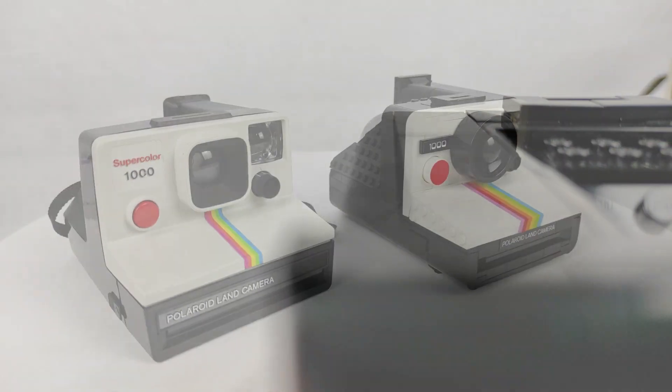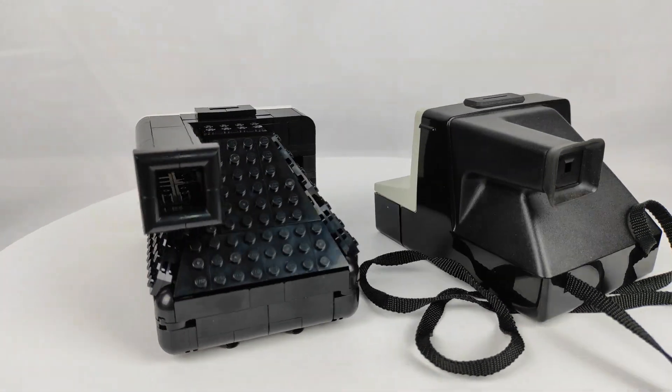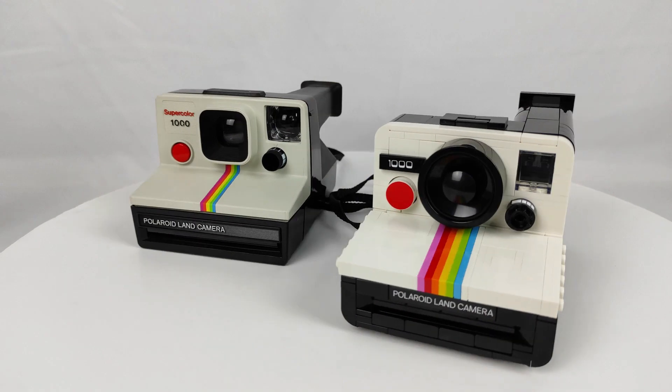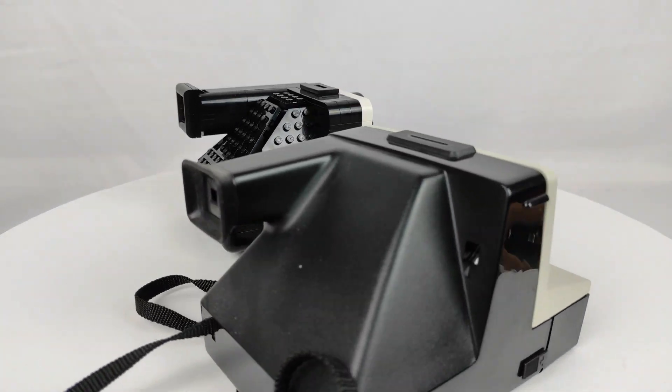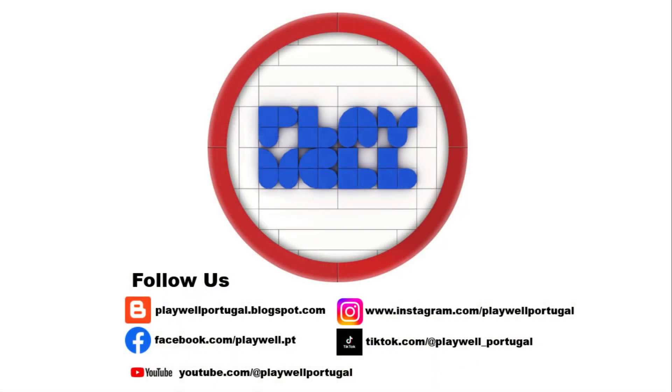In the next days I will upload an article about this set with questions made to the design team. Are there any fans of the Polaroid? What is your opinion about this set? Stay tuned for more reviews from other themes in the next days, from City, Ninjago, and something else. Thank you to LEGO for sending the set for review — opinions on it are my sole responsibility. And don't forget: play well!